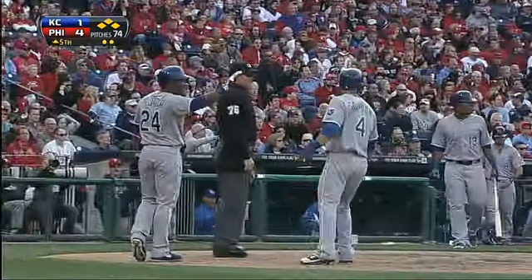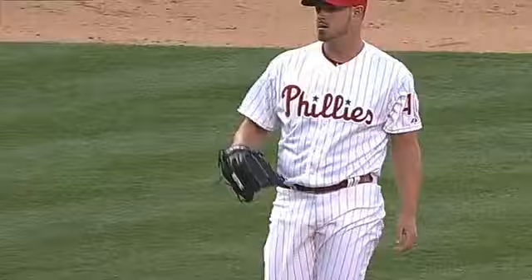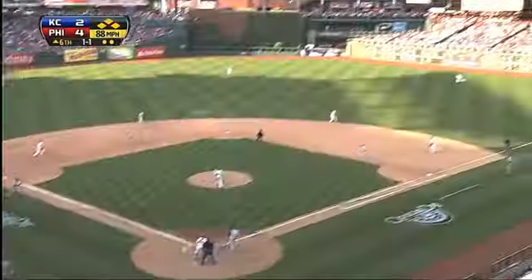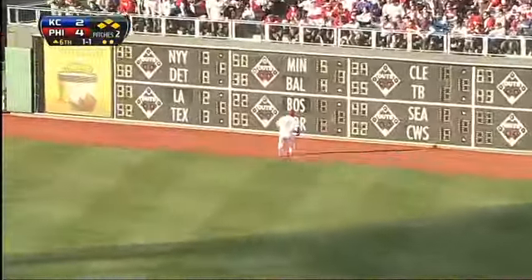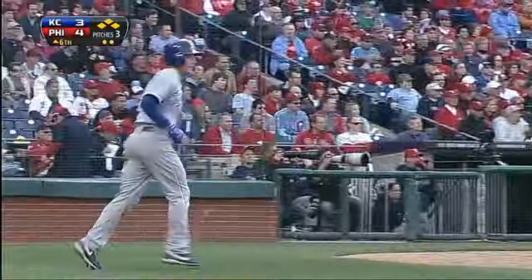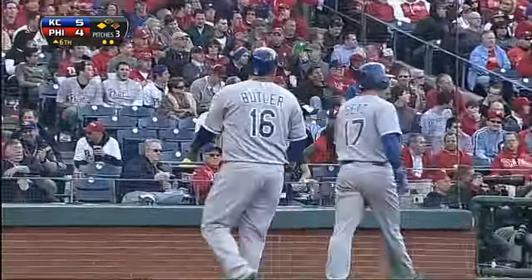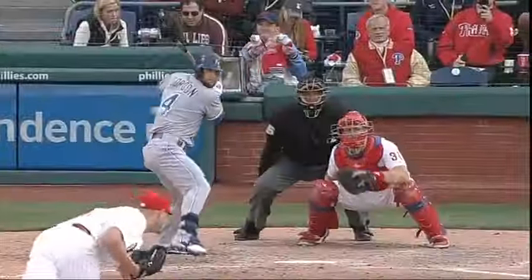In the top of the sixth, Kendrick intentionally walks Billy Butler to load the bases and then Jeremy Horst comes in. Bases loaded, two outs, Alex Gordon looking to do damage. Fastball that was up, and it's driven to right center field all the way to the wall. Alex Gordon is going to clear the bases — he is on his way to third for a triple. The Royals take the lead with a three-run sixth inning, Gordon absolutely unloading on that one in the gap.